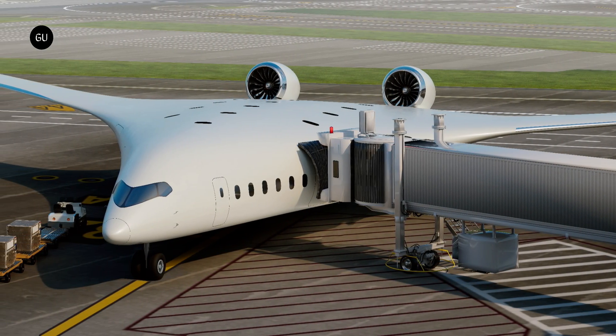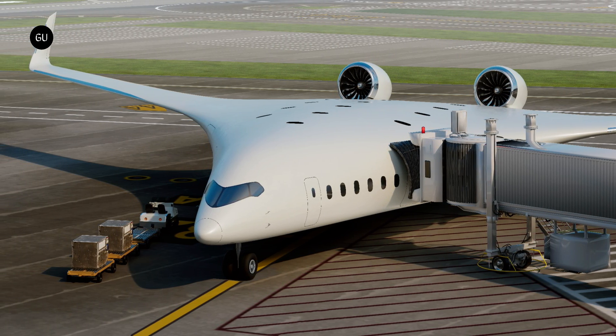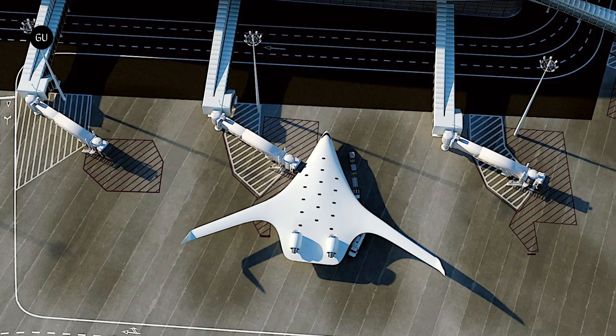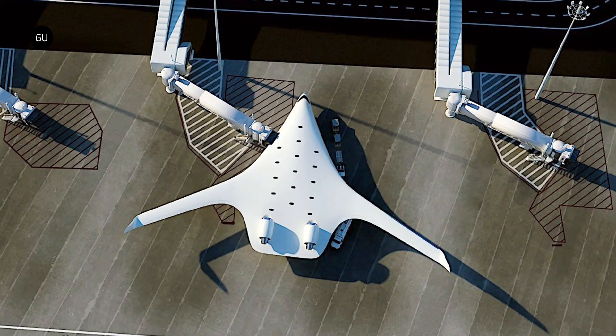The basic shape of a passenger jet hasn't really changed much for decades, but radical new shapes are inching closer to production. Jet Zero has announced that its beautiful blended wing demonstrator has been FAA approved to begin test flights.